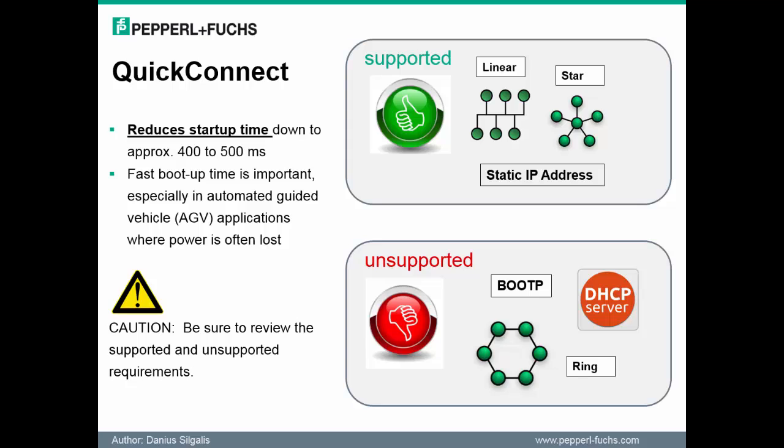Let's spend a little more time on the Quick Connect feature. Most important with this feature is the ability to reduce the startup time of the module. Be sure to familiarize yourself with the supported and unsupported requirements of this feature. When considering applications that have linear arrangements, star topologies, or static IP addresses, Quick Connect can be taken advantage of. However, if BOOTP or DHCP is configured for the module, these will not be supported with Quick Connect.